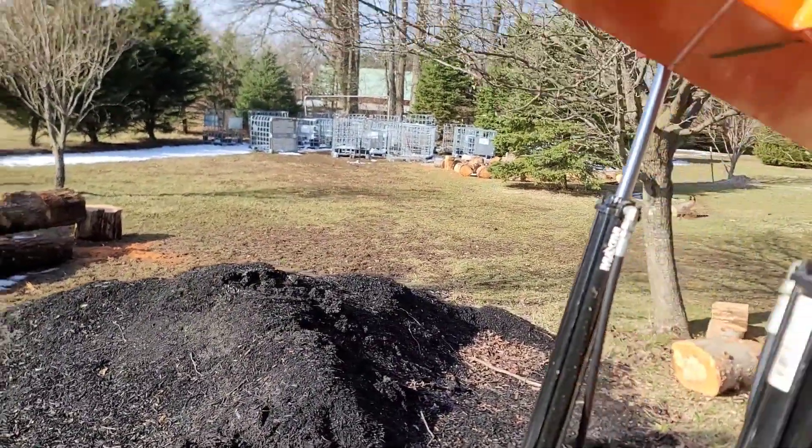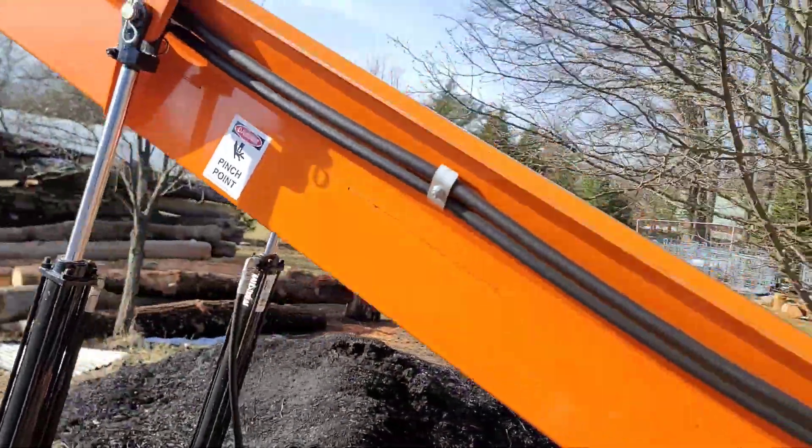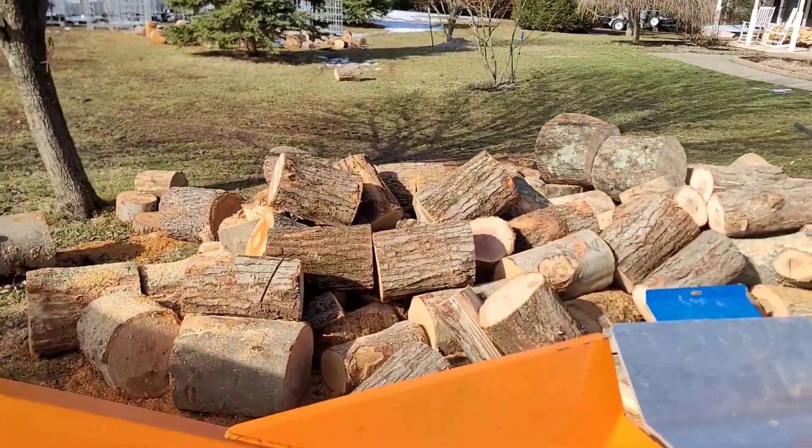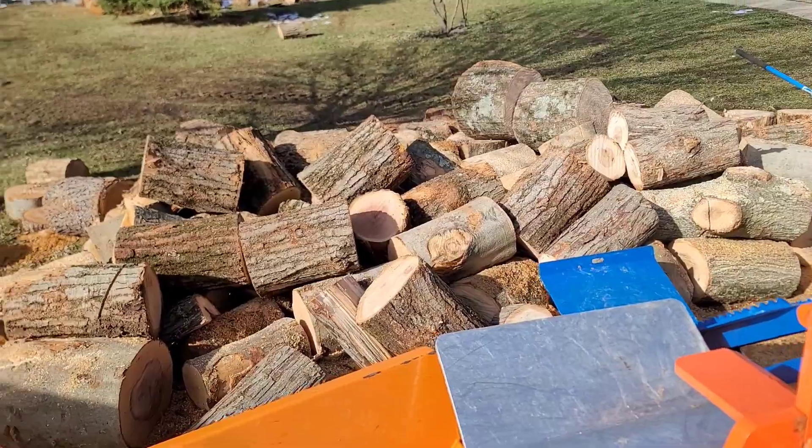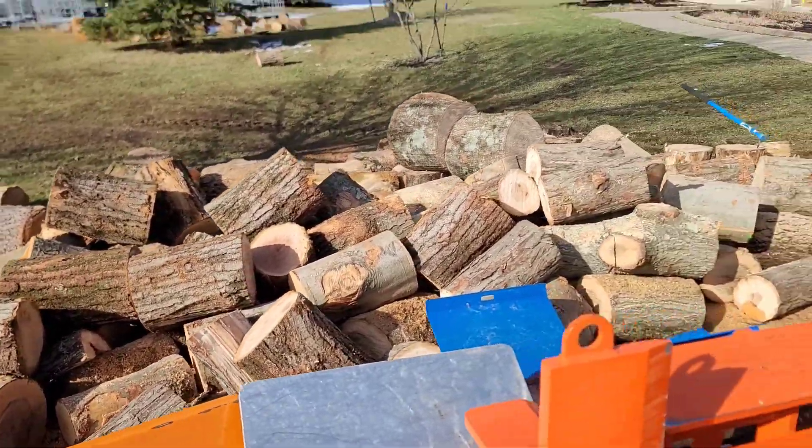And I don't have to hear the wife. So I had these logs delivered — as you can see, it's mostly red oak. There's some white oak in there too.